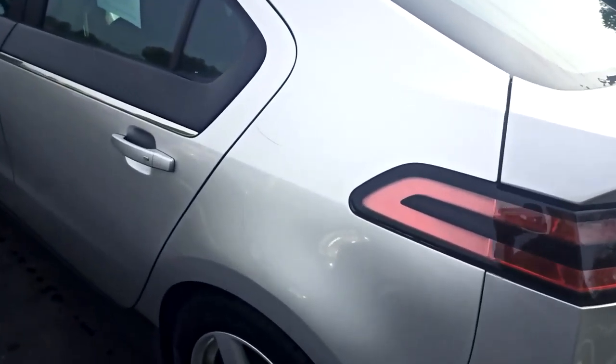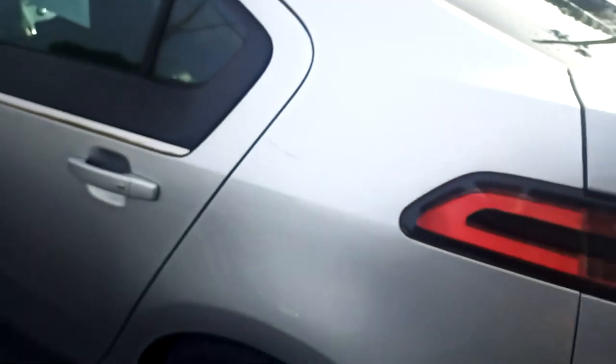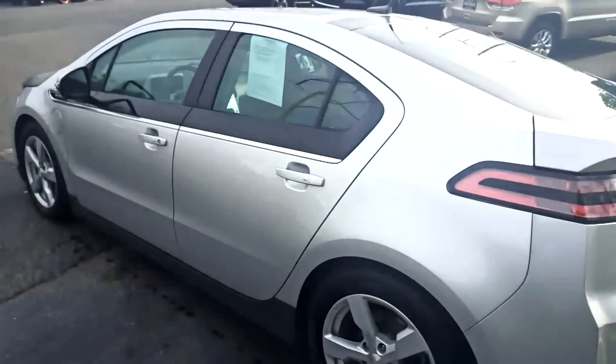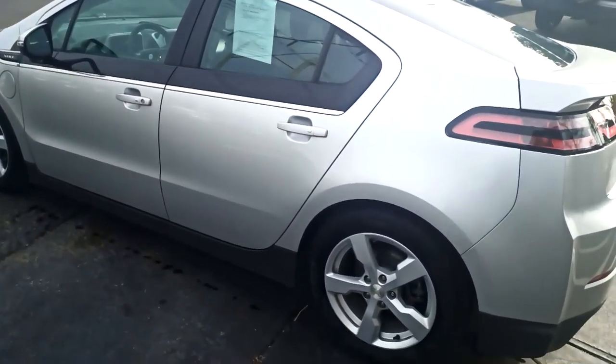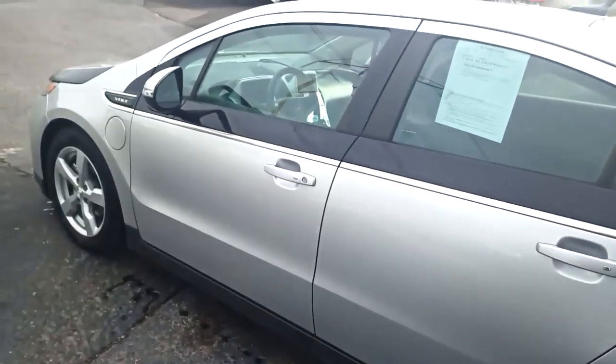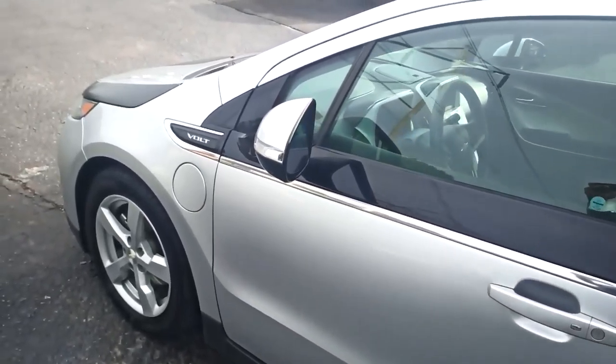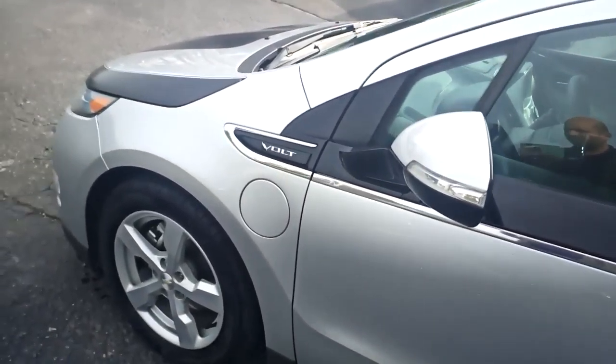There is a scratch here on the rear quarter panel that will not buff out. Tires and wheels are in really good shape, no evidence of curb rash, no dents or dings alongside the driver side.